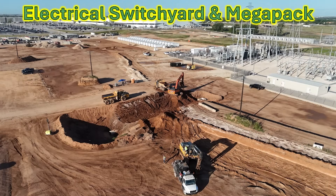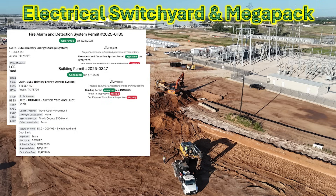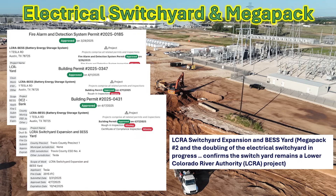Finally, over at the electrical switch yard and the Megapack, they are doing a lot of work to prepare for the expansion of the switch yard and installing the Megapack. I found pertinent permits: one talks about the battery electric storage system (Megapacks) and the final wiring, connection, and operation work. I also found the LCRA switch yard expansion permit, which validates what I've been saying about doubling the size of the switch yard. LCRA is the Lower Colorado River Authority, and this is their project — they are working in conjunction with Tesla for this installation.